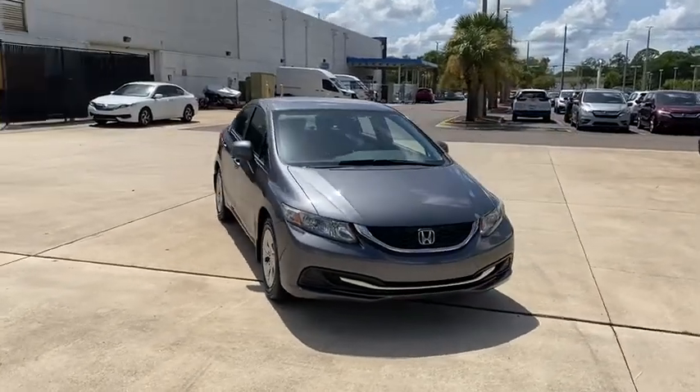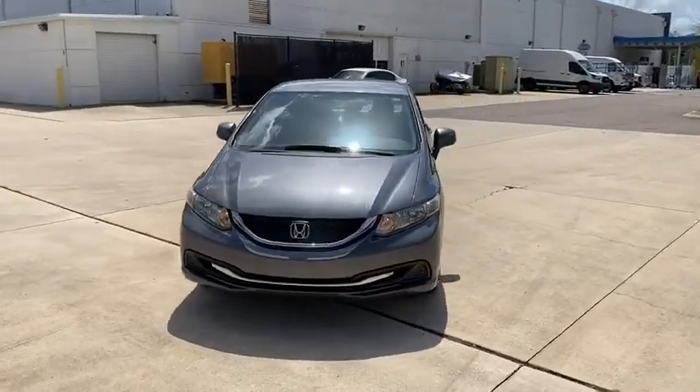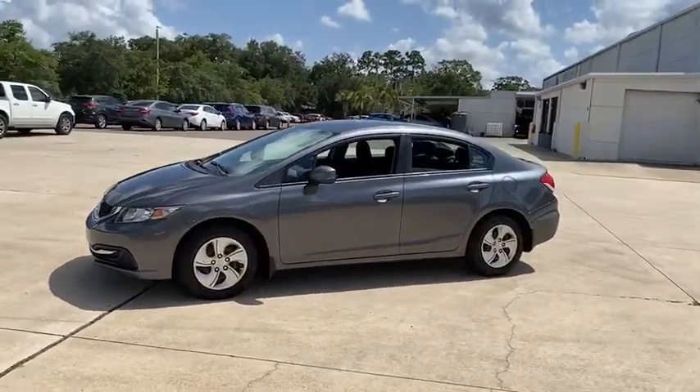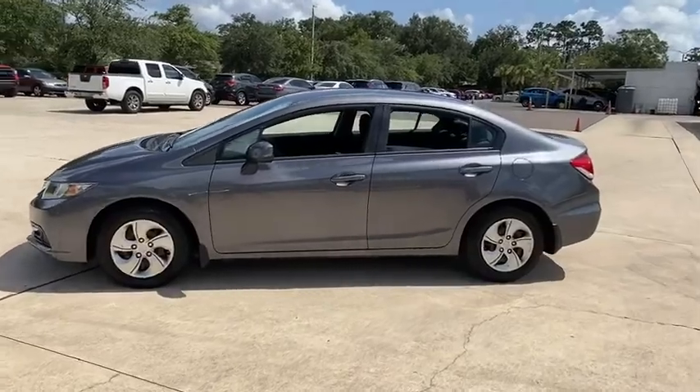Stop by and take a look at the 2013 Honda Civic. Practical, awesome gas mileage, and incredibly reliable. This vehicle has less than 100,000 miles.